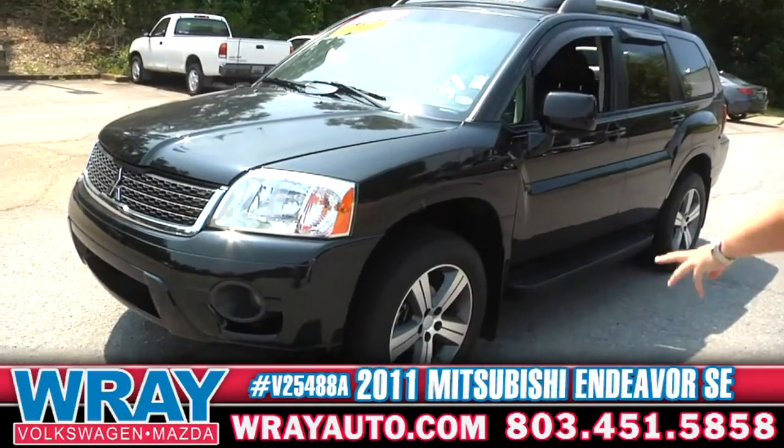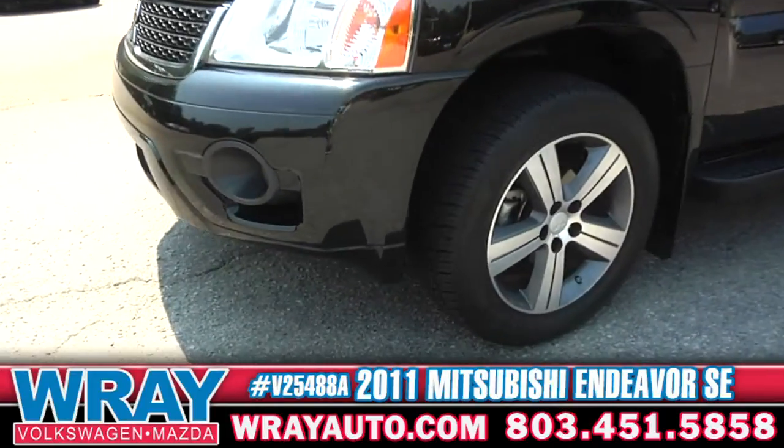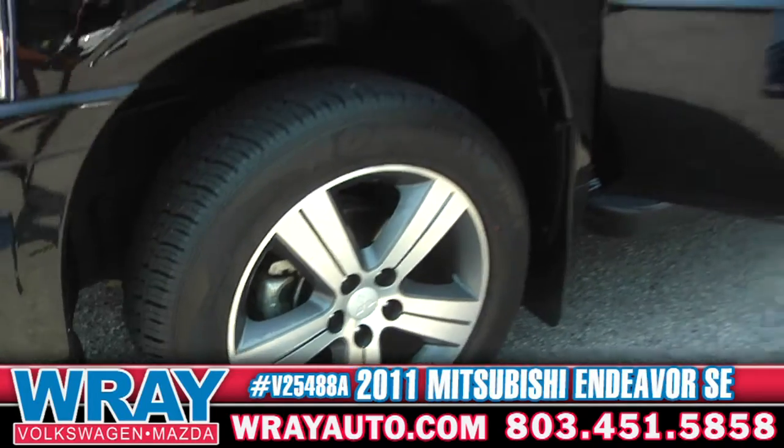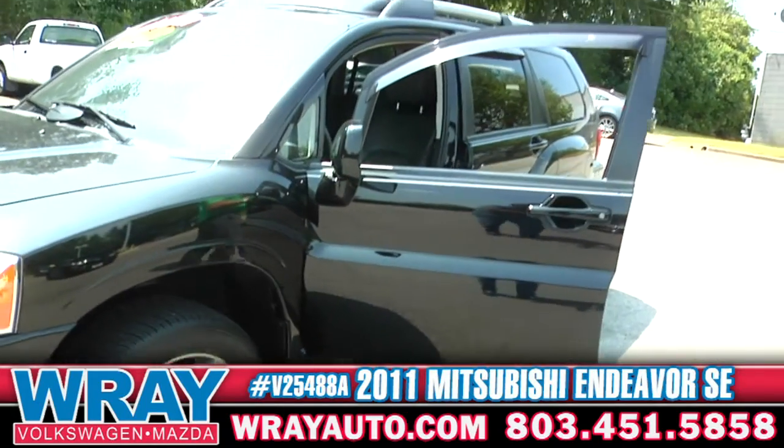I love the alloy wheels. I think Mitsubishi did a fantastic job when they came up with that design. You're knee deep in rubber — you've got plenty of tire tread depth.